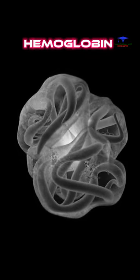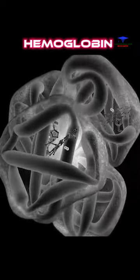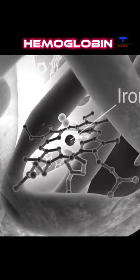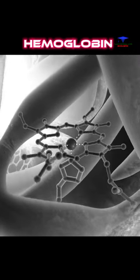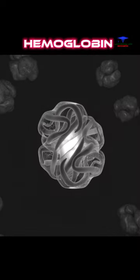Hemoglobin can rapidly and reversibly bind four molecules of oxygen, making it one of nature's most efficient gas transporters. Iron is a major component of hemoglobin and provides the binding site for oxygen. Therefore, having sufficient serum iron levels is essential for proper hemoglobin synthesis.